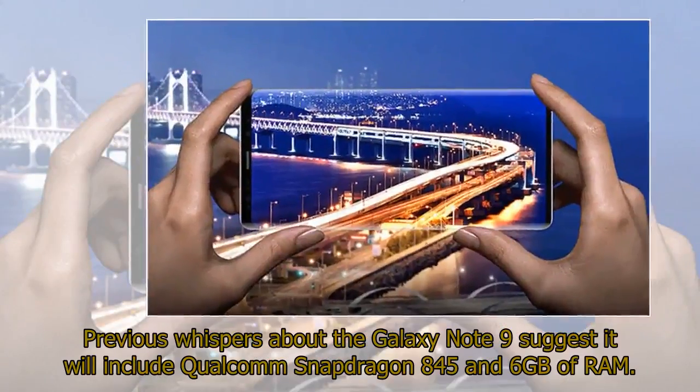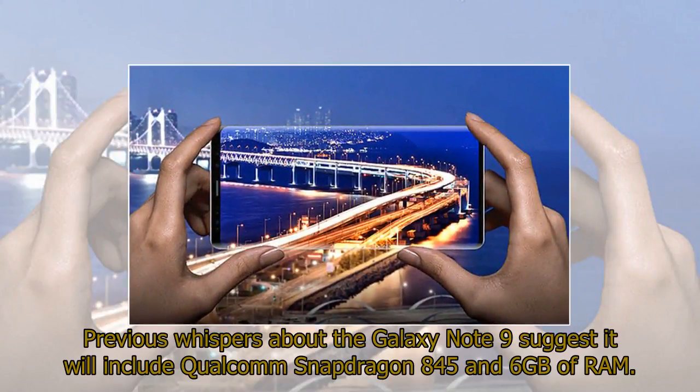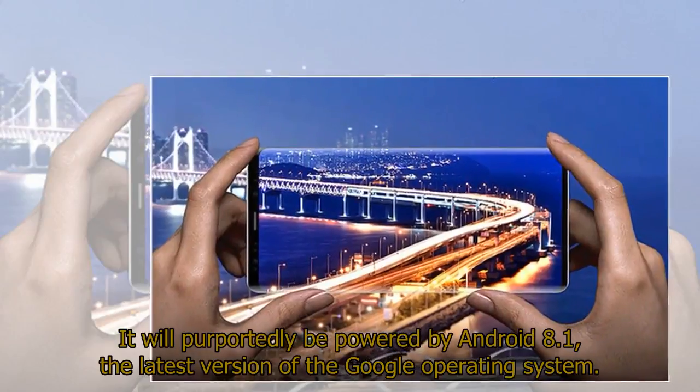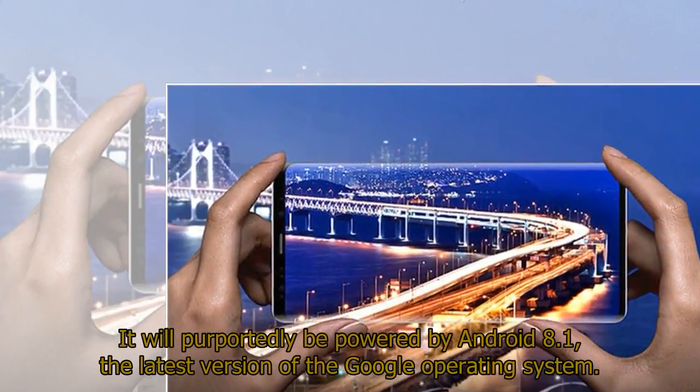Previous whispers about the Galaxy Note 9 suggest it will include Qualcomm Snapdragon 845 and 6 GB of RAM. It will purportedly be powered by Android 8.1, the latest version of the Google operating system.